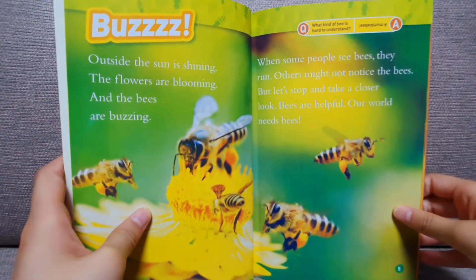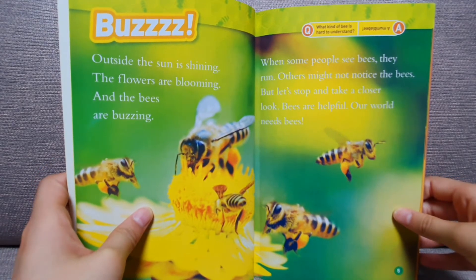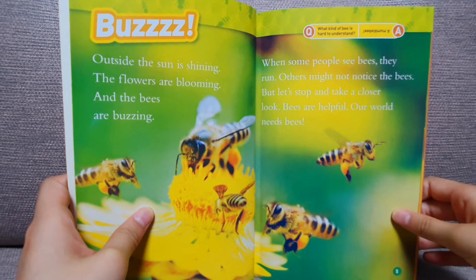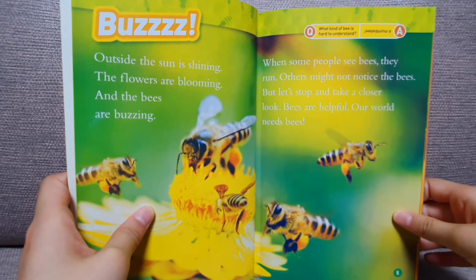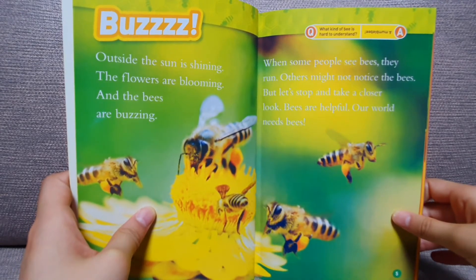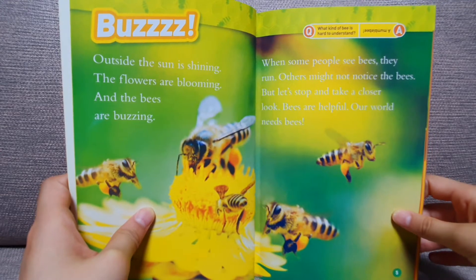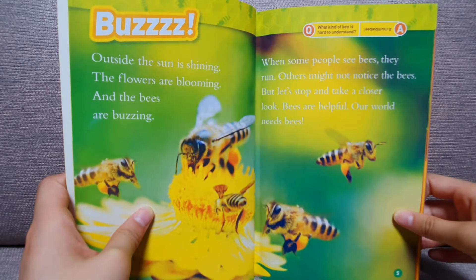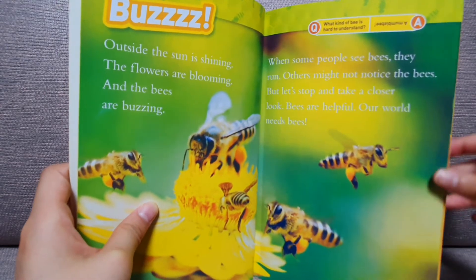Buzz. Outside the sun is shining, the flowers are blooming, and the bees are buzzing. When some people see bees, they run. Others might not notice the bees. But let's stop and take a closer look. Bees are helpful. Our world needs bees.